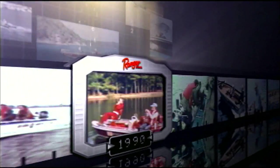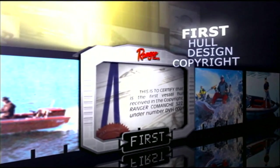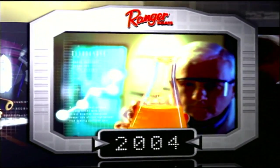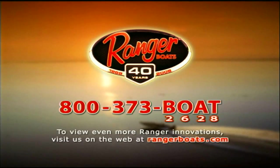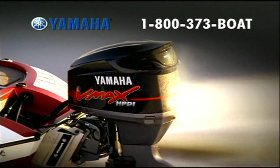We invented and patented the first aerated live well. We're first with higher flotation standards, first to receive a protected design hull copyright, and we're still the only boat with the strength of a solid fiberglass transom. With such a strong focus on non-stop innovation, no other boat enjoys such advanced engineering. Ranger Boats — we're celebrating 40 years of fishing and a lifetime of leadership. Discover Yamaha's V-Maxx power. When you want the best, choose Yamaha.